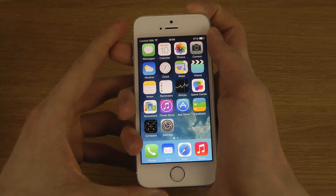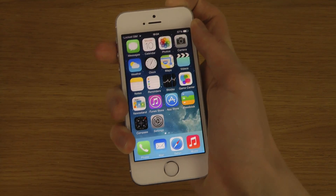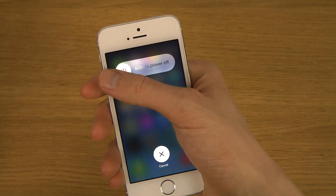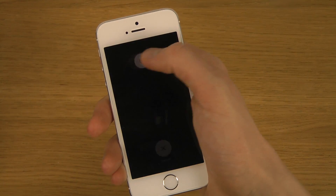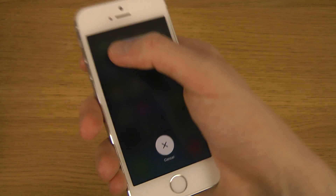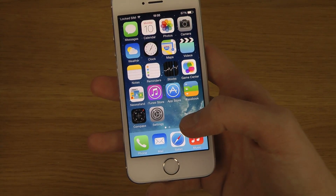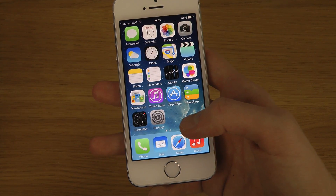First of all, you have a new slider here. If you hold it like this, you can see the new slider — you can swipe like this and you can see a kind of cool fader effect.